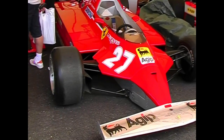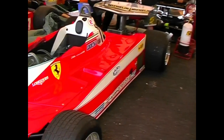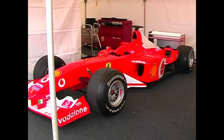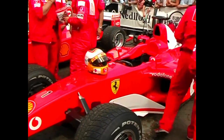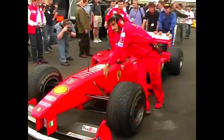Of course, the highlight of any Formula One gathering is always the presence of Ferrari, and the Tifosi had plenty to look at at Goodwood. The factory had the F2002, that dominated two years of Formula One racing in the hands of Michael Schumacher. It was driven here by test driver Luca Badoa. Also on hand, an F2001 and the older F399.